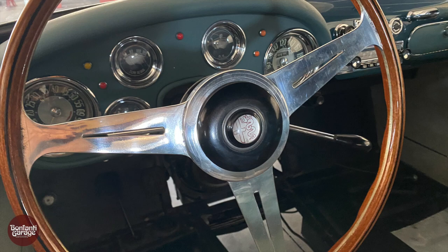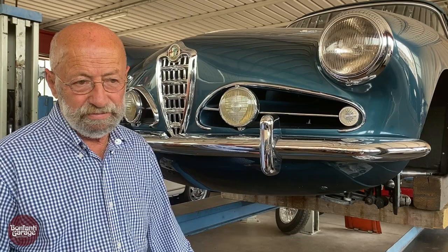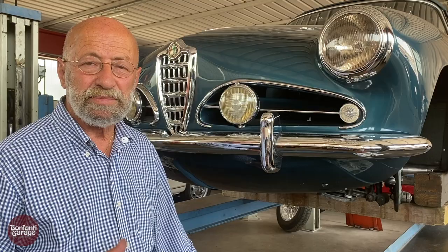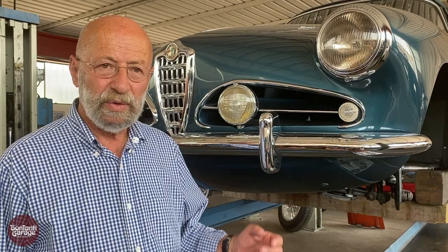I bought it three years ago, and with the pandemic and all it has been delayed a little bit. We didn't do anything to the body except shine it up, and Bonfandi has rebuilt the engine and the mechanicals in it. The car is perfect. We are now going to polish it and put it on the road.